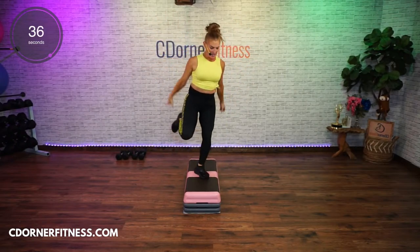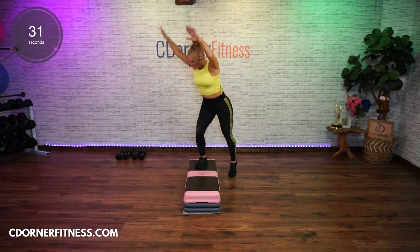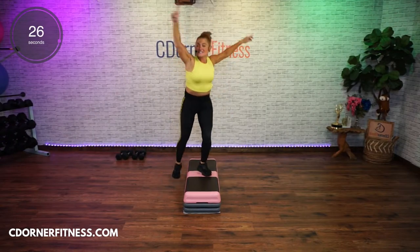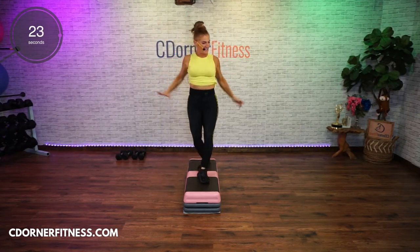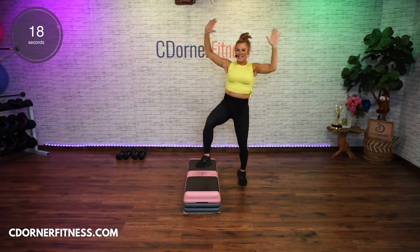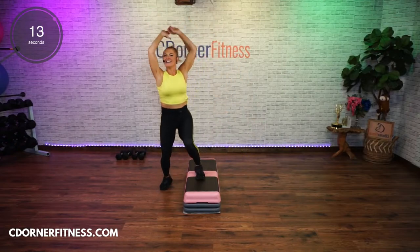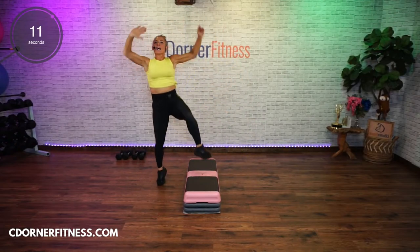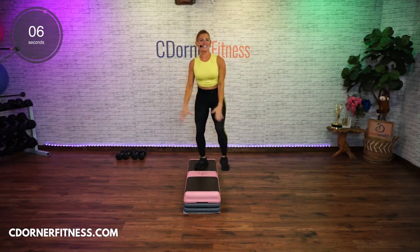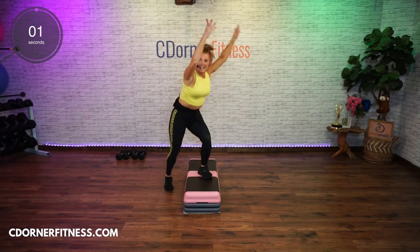Lunge side to side. Four more, and then we're going to step off the left. Step off the left, knee. Hop — make it as big as you need to. Take it over, L-step. Lunge side to side — don't forget these moves. You got eight more seconds on this first one.